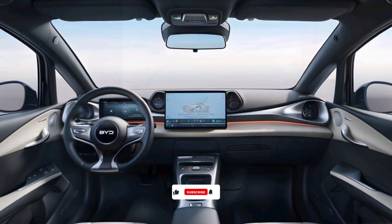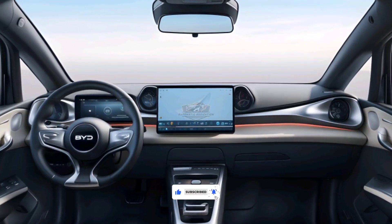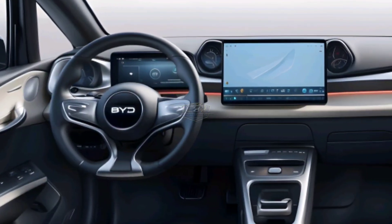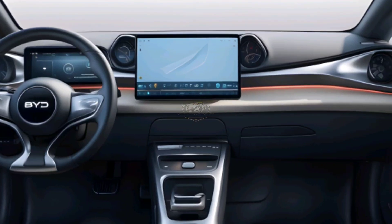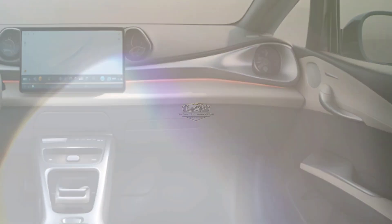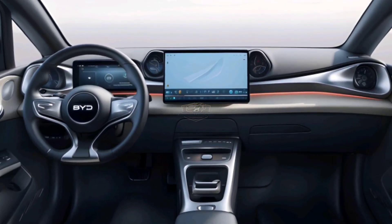Stepping inside, you will be greeted by a sophisticated digital cockpit. The large AI-infused infotainment screen is ready to provide the ultimate interactive experience, with a premium sound system that makes every journey more enjoyable. Sporty bucket seats, high-quality materials, and futuristic ambient lighting add a sense of luxury in every detail.